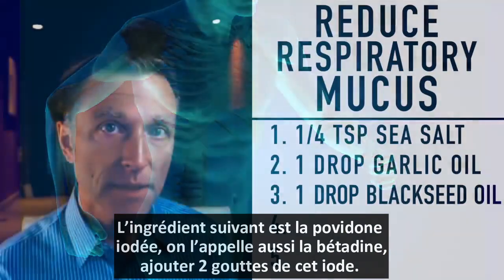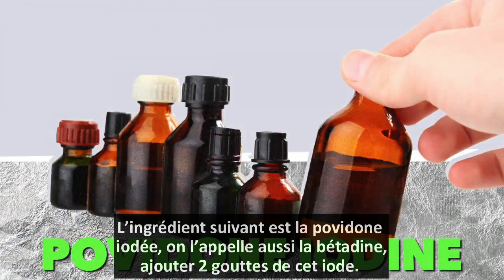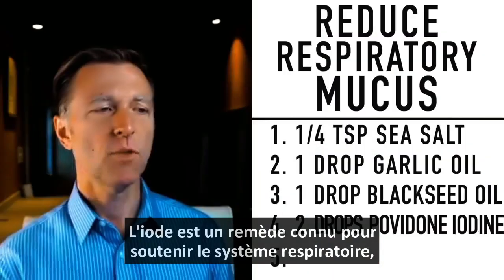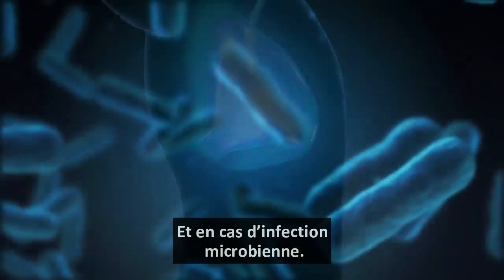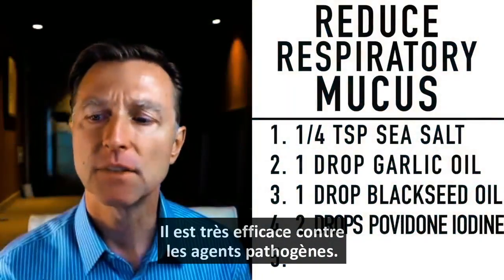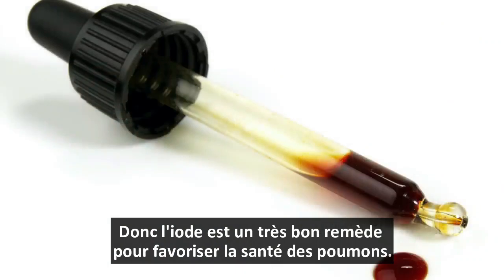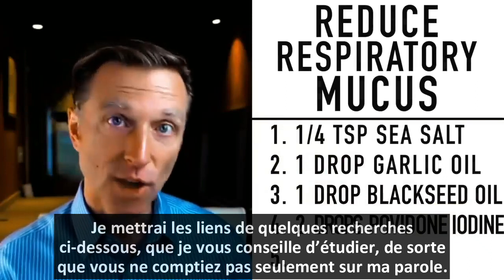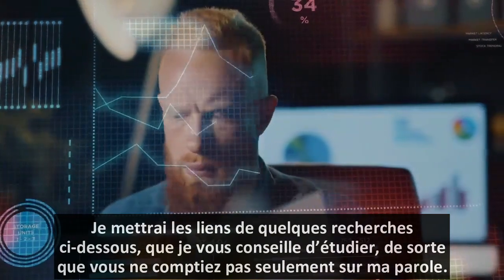The next part of this remedy is povidone iodine — another name for that would be betadine — and you're going to use two drops. Iodine is a known remedy for supporting everything respiratory as well as everything microbial, making it very difficult for pathogens to survive. Iodine is a really good remedy for supporting healthy lungs, and I'll put some interesting research in the description below that you definitely want to study.